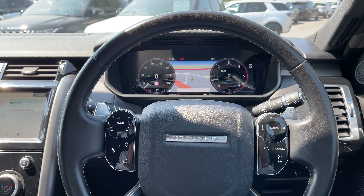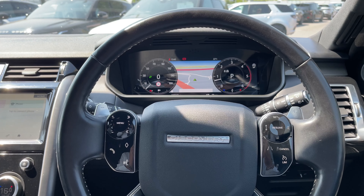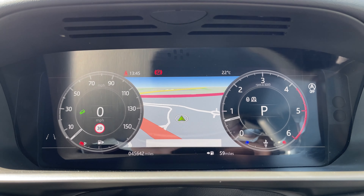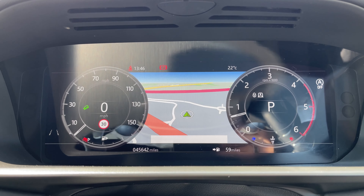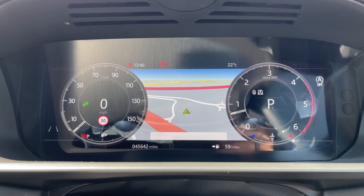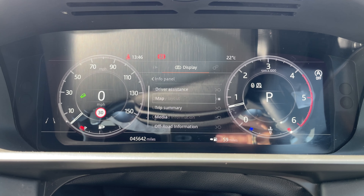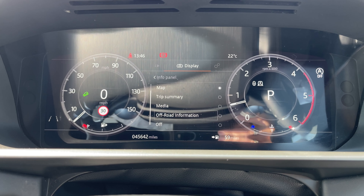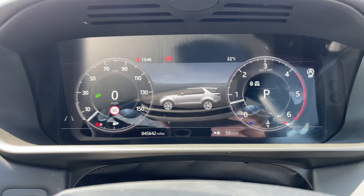On the left of the steering wheel we have our media controls, and on the right we have our cruise control, speed limiter, and lane keeping aid. This Discovery has done 45,642 miles, however this is subject to change due to test drives. We also have access to multiple driver displays to choose from, including driver assistance, map, trip summary, media, off-road information, and the ability to turn it off for anyone who might find it distracting.